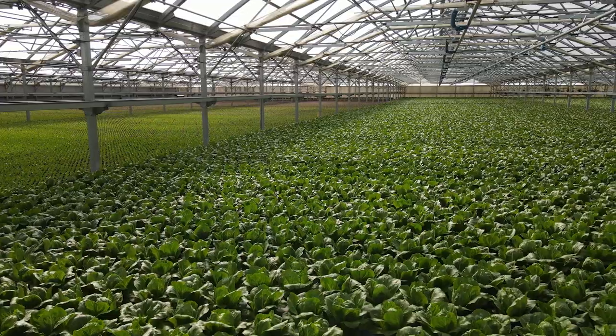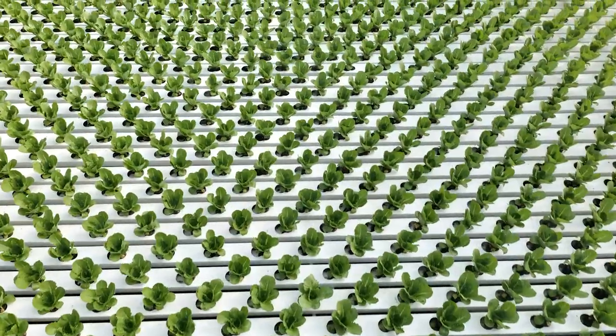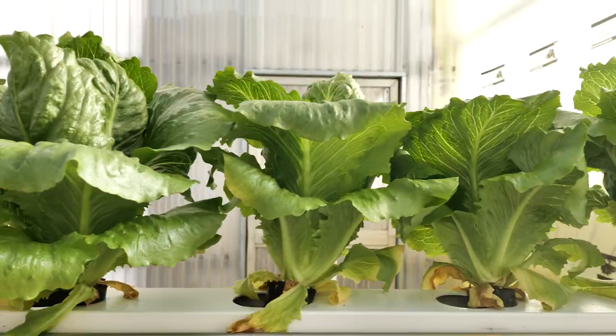We're standing in an almost three-quarter million square foot facility where we grow almost a million heads of romaine lettuce per month. We do it with one-fifth the land and 80% less water.